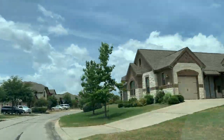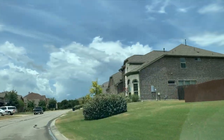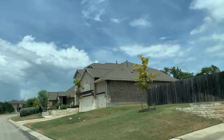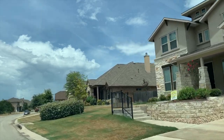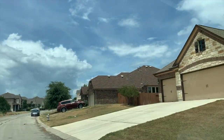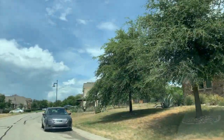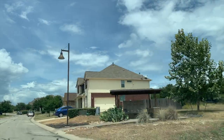Homes in High Point started being built in 2006. There are over a thousand homes in High Point. We are about 26 miles from the airport and about 20 miles from downtown. The schools are in the Dripping Springs ISD — award winning schools: Dripping Springs Elementary, Dripping Springs Middle School, and Dripping Springs High School.